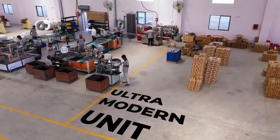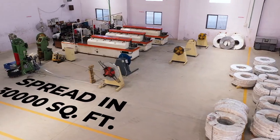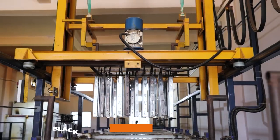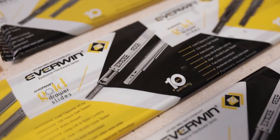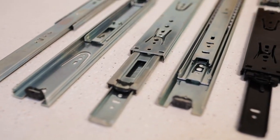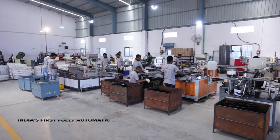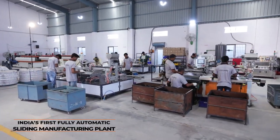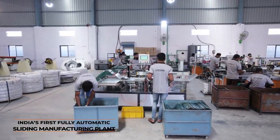This ultra-modern unit is spread across 30,000 square feet area, where we make drawer slide channels with black CED coating and zinc coating. These products are designed after an extensive study of consumer needs and latest market trends. We have developed India's first fully automatic sliding manufacturing plant equipped with cutting-edge machineries.